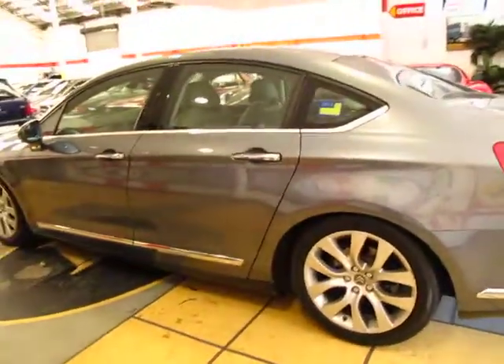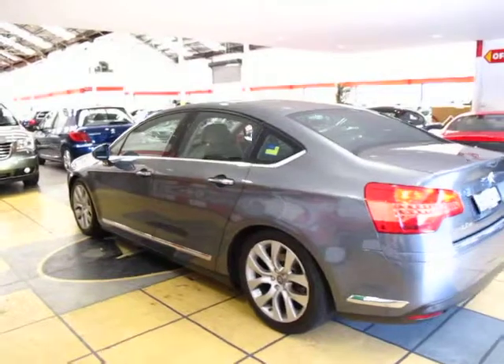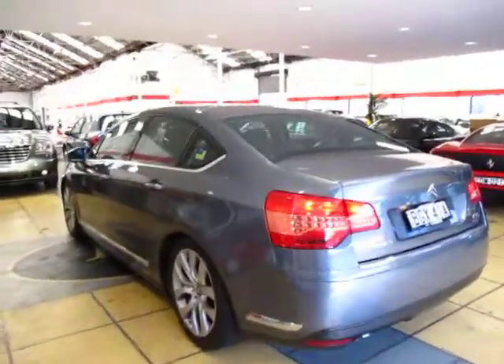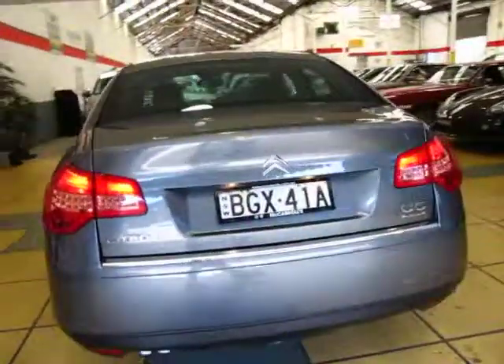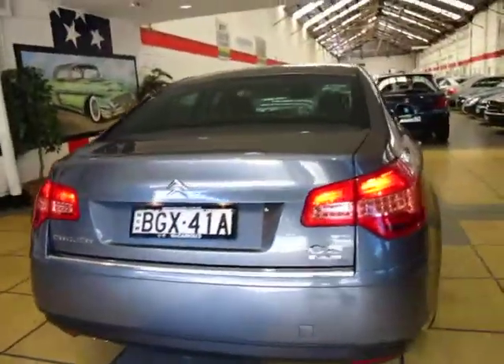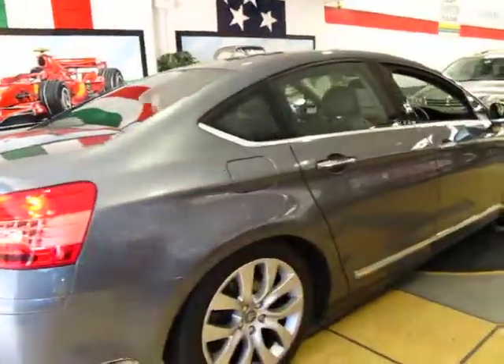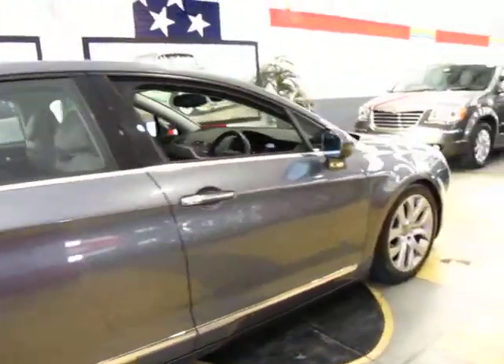Especially taking into consideration what the vehicle cost when it was new, I think it's incredible value for someone — whether it's for touring or whether you're more of a collector, or just driving around the city, whatever your needs may be. I think it'd be an absolutely incredible car and I welcome the opportunity to take it for a test drive. It drives absolutely beautifully.